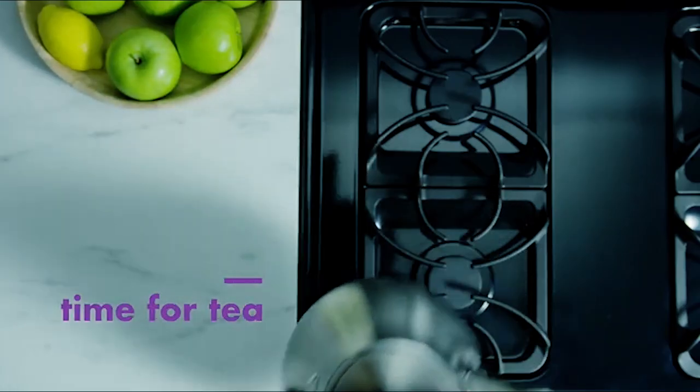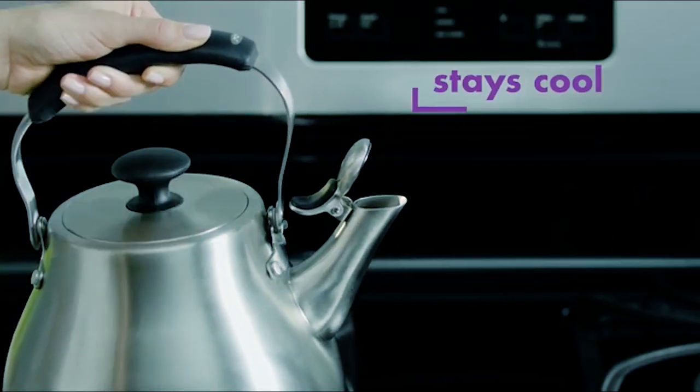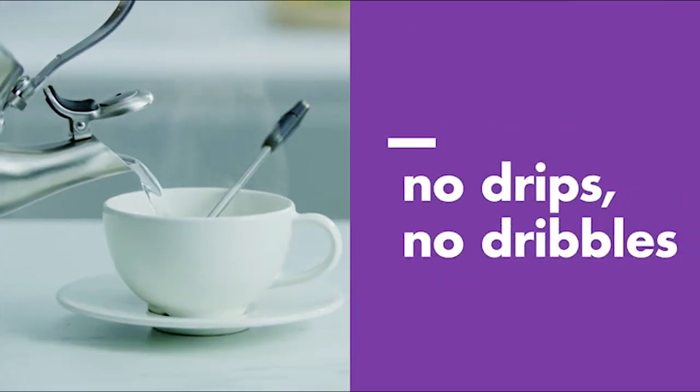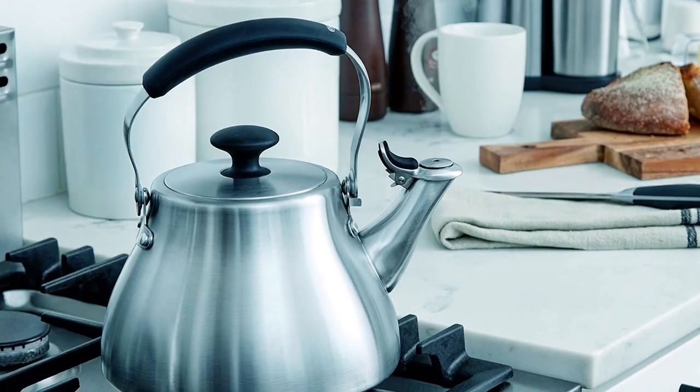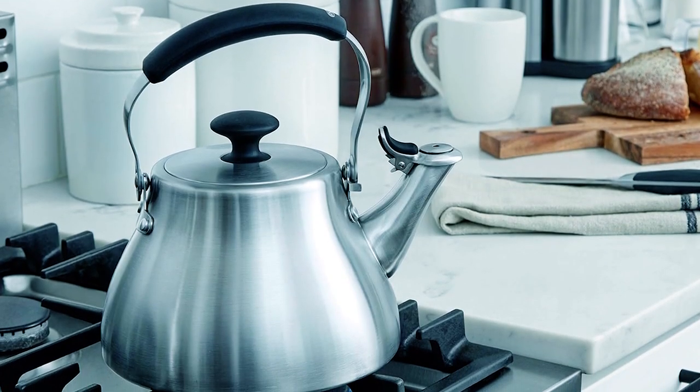Convenient features such as a rotating handle that stays out of the way when pouring and storing, and a loud whistle to signal when water is ready, make this classic tea kettle perfect for any setting — from the stovetop of a 19th century farmhouse to a sleek modern apartment.